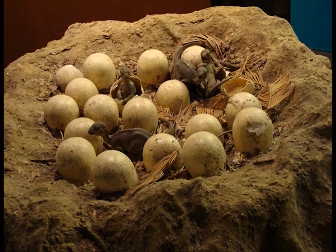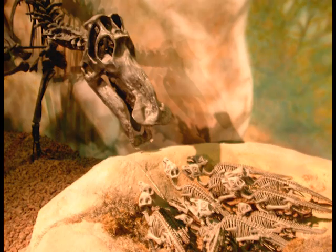Mayasaura lived in herds — and you're probably picturing a dozen or so animals. Think larger, much larger — as many as 10,000 animals. An unbelievable amount which must have been an amazing sight to see, similar to the vast herds of wildebeests in Africa, only imagine them being up to 30 feet in length.